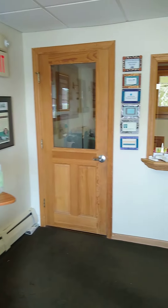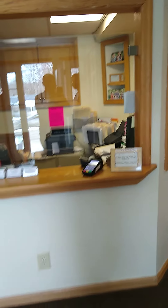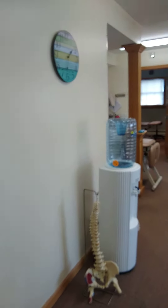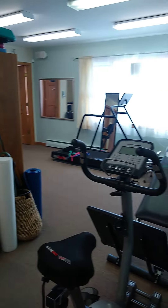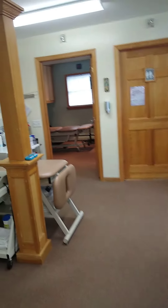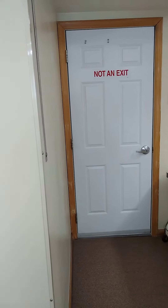Our front desk area coming up here — small but sweet — and we're going to be walking into the gym. I'll give you a quick view to the right with a nice open space there. Coming back, we have one table in the gym area here.